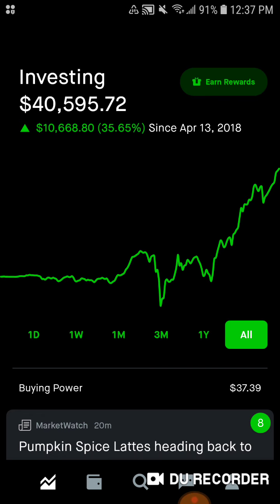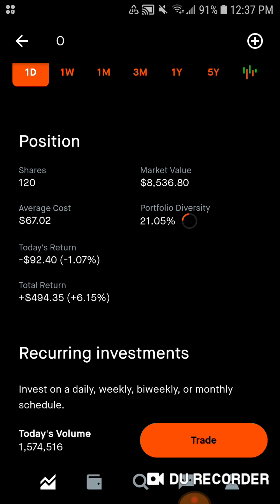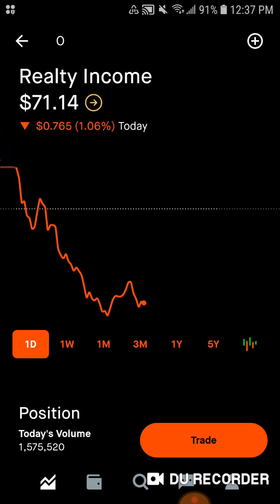Since April 13th, 2018, we have a buying power from dividends of $37.39, and I'll be leaving that in the portfolio. Jumping into the stocks — we've got Realty Income sitting pretty with 120 shares, down a bit today, $8,500 worth of market value, average cost is $67.02. Twenty-one percent of the portfolio is in Realty Income. Today we're down $92; total we're up nearly $495, up 6%. I love Realty Income — it will always be in the portfolio because of the diversification of property types and the fact that it pays monthly, just like getting a paycheck every single month.